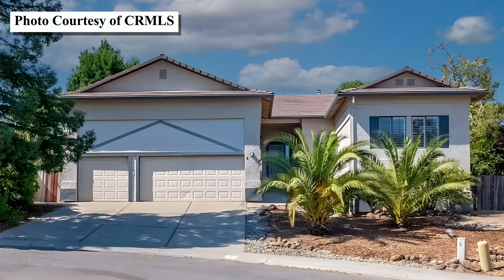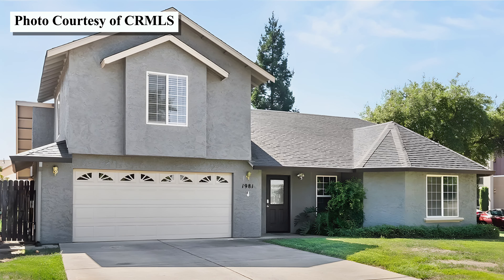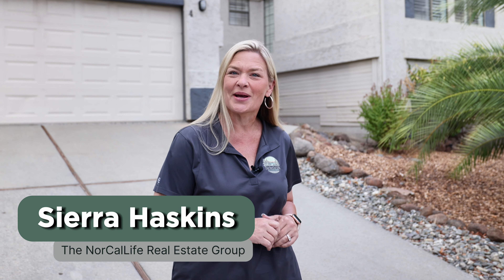Every week I get out here to bring you three homes on market that are available here in Butte County. This week I'm going to stay on the southeast side of Chico to show you a few of these homes and share with you a few of the amenities that are also on this side of town as well. I'm Sierra Haskins with the NorCal Life Real Estate Group. Let's just jump right in.